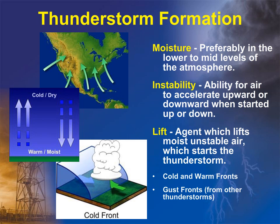Thunderstorm formation occurs from three main ingredients: moisture, instability, and lift. Much of our moisture in north and central Georgia comes from the Gulf of Mexico or South Atlantic coast in the low to mid-levels of the atmosphere. Instability is the ability for low-level warm air to accelerate upward while denser cold air replaces it downward. Lift is needed to trigger moist unstable air upward and begin thunderstorm development, which is commonly provided by cold and warm fronts or even gust fronts from other thunderstorms.